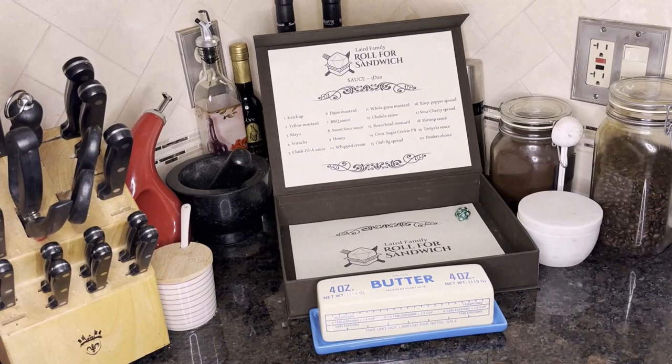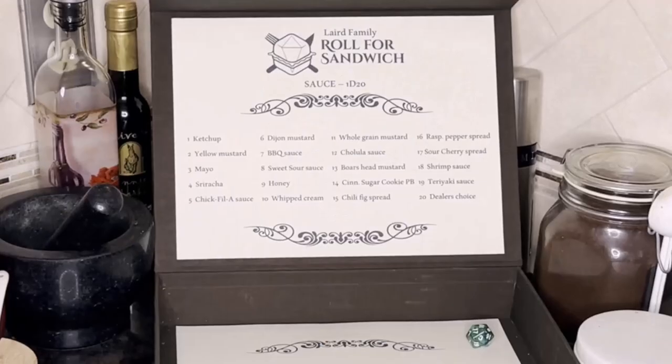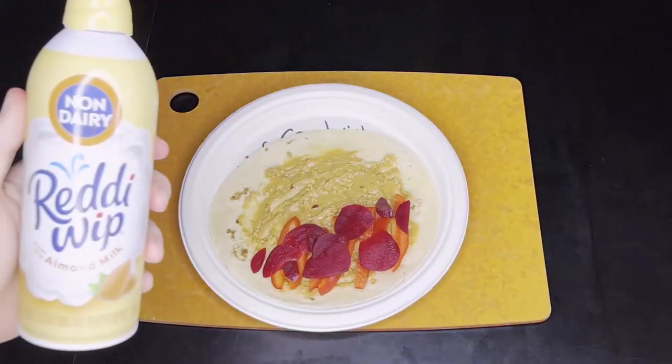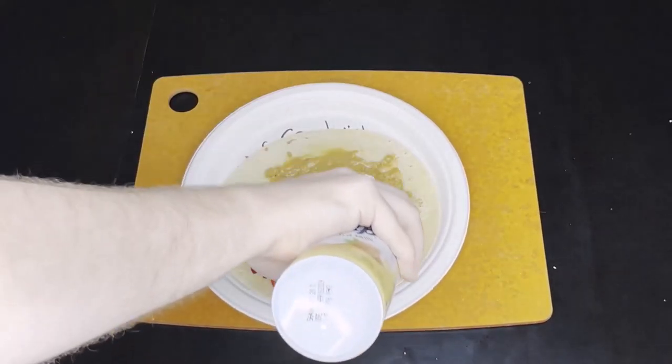The d20 sauce roll. 10 — Whipped cream. Oh, Peyton. Oh my God, Peyton. Whipped cream — screw it, why not? Just throw it on there. Who cares?